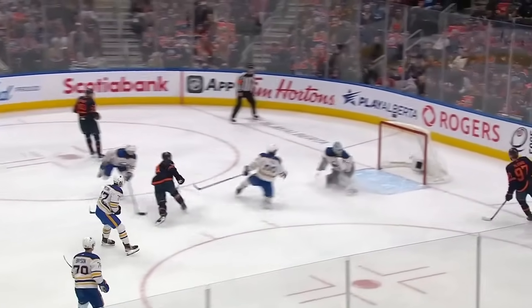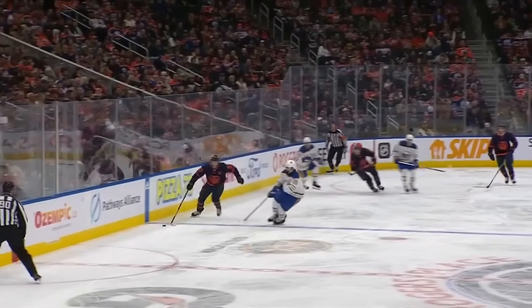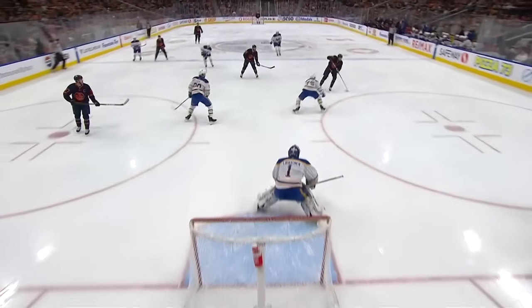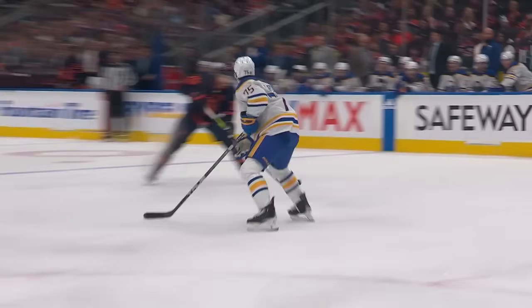McDavid drives — it's good for best one, 5-3, and all of a sudden Edmonton pouring it on.